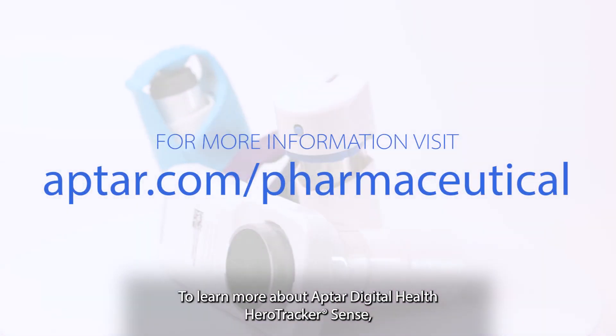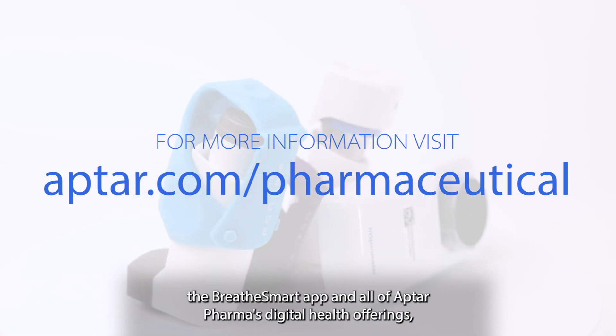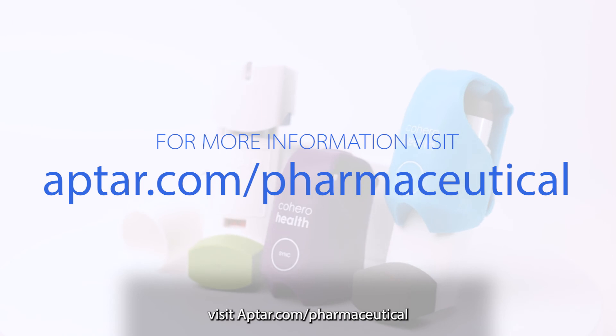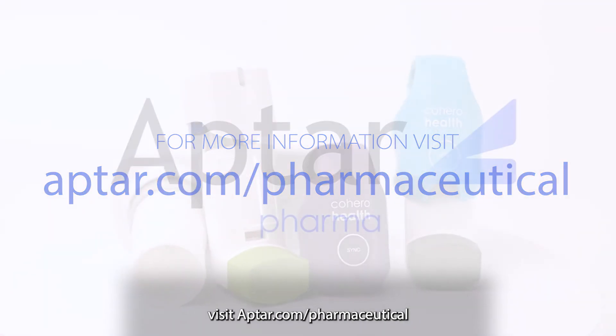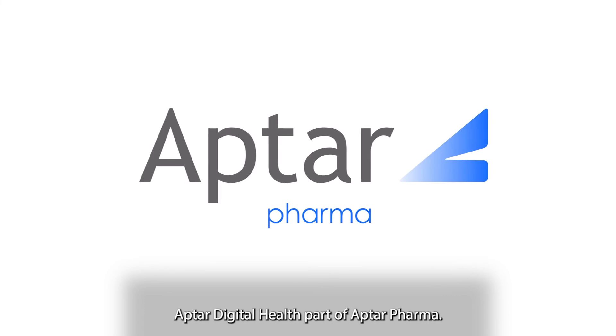To learn more about Aptar Digital Health, Hero Tracker Sense, the BreatheSmart app, and all of Aptar Pharma's digital health offerings, visit aptar.com/pharmaceutical. Aptar Digital Health, part of Aptar Pharma.